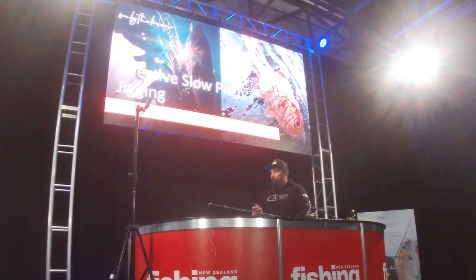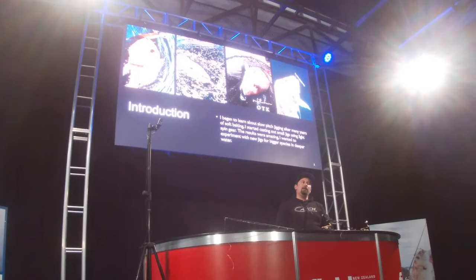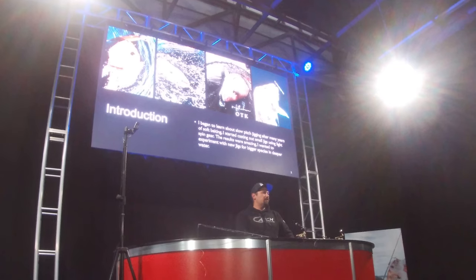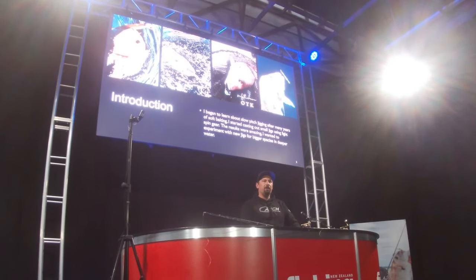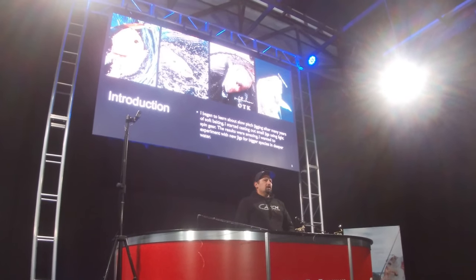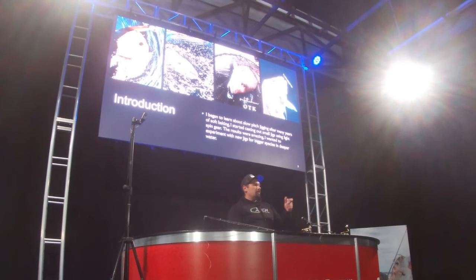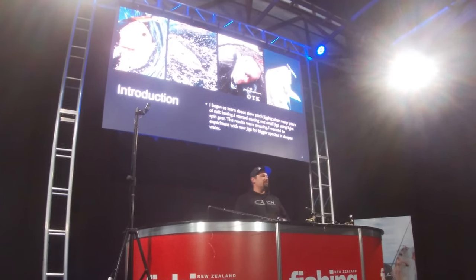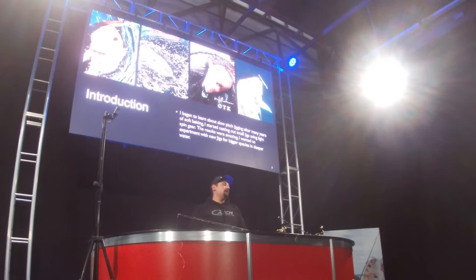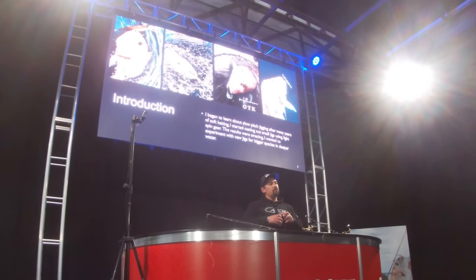I started fishing in the '90s with soft baits and fished them for many years. What I found was tricky with soft baits is once the wind gets up, you've got a heap of swell and heap of current — it becomes very tricky and less effective. That's where we came across little jigs, putting them onto the spin gear and casting into the wind against the current. We found we were actually able to fish really rough conditions really well, and could fish any time of the day.